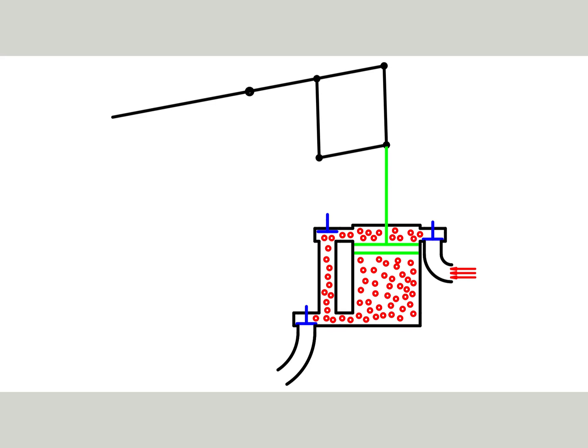In bottom dead center, the exhaust valve is closed and the equilibrium valve is opened. Pressure above and below the piston equalizes. Now the weight of the pump side pulls the piston back into top dead center. The equilibrium valve is closed and the exhaust valve opened. At the same time, cold water is injected into the condenser, which is not shown.